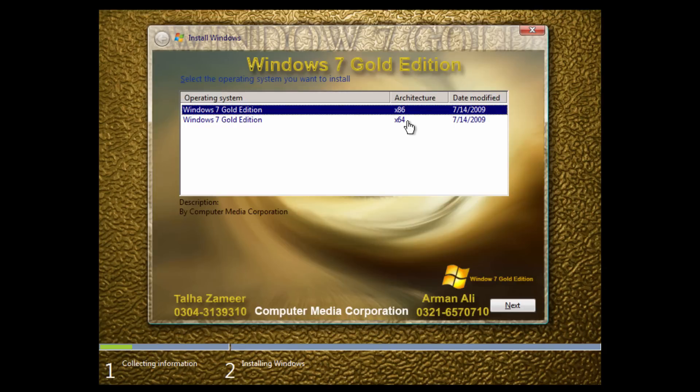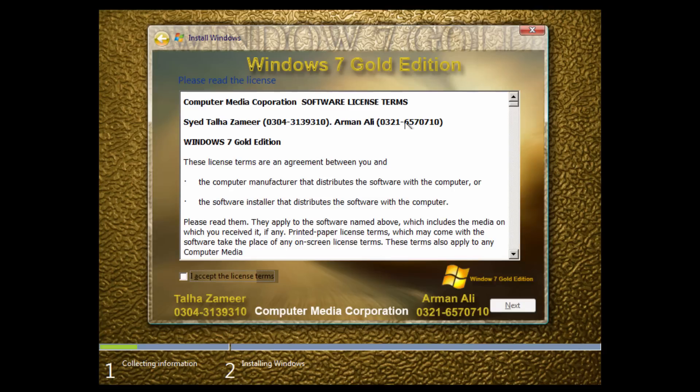This is your standard Windows 7 setup — probably the same prompts, just visually modified. Instead of 'Setup is starting' it says 'Windows 7 Gold is starting.' There are two architectures to choose from: x86 or x64. I only set up the VM as 32-bit since I wasn't sure about 64-bit support, so I'm going with 32-bit. It still has the 2009 date on the license.